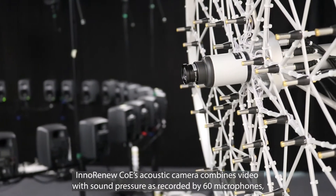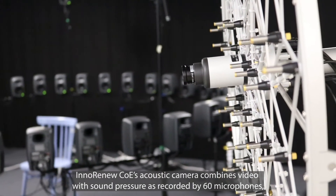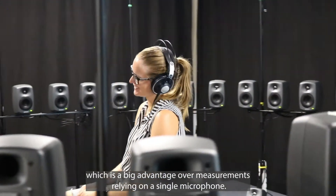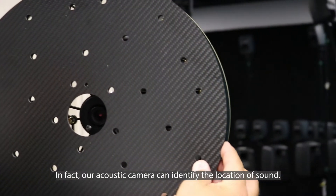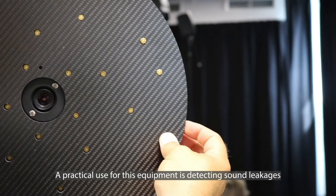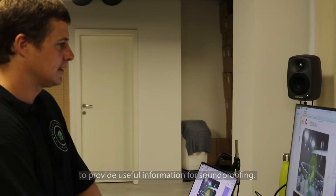InnoRenew CUI's acoustic camera combines video with sound pressure as recorded by 60 microphones, which is a big advantage over measurements relying on a single microphone. In fact, our acoustic camera can identify the location of a sound source. A practical use for this equipment is detecting sound leakages to provide useful information for soundproofing.